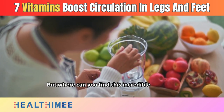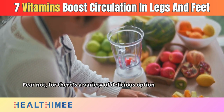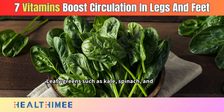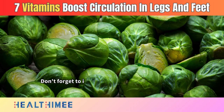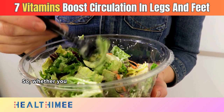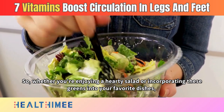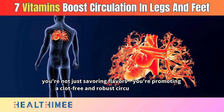Where can you find this incredible nutrient? Leafy greens such as kale, spinach, and broccoli are rich sources of vitamin K. Don't forget to include Brussels sprouts and parsley in your meals for an added boost. Whether you're enjoying a hearty salad or incorporating these greens into your favorite dishes, you're promoting a clot-free and robust circulatory system.